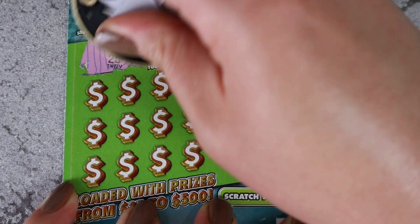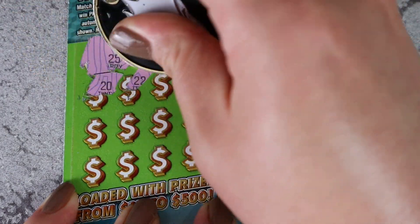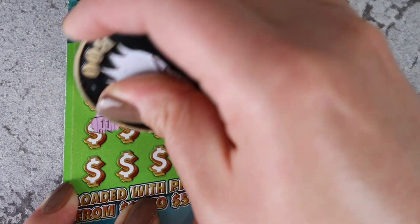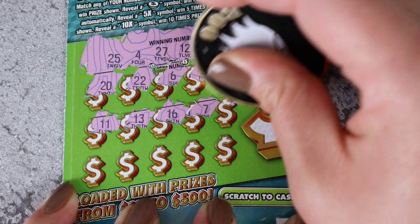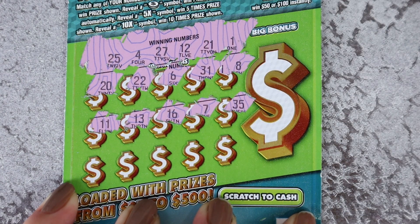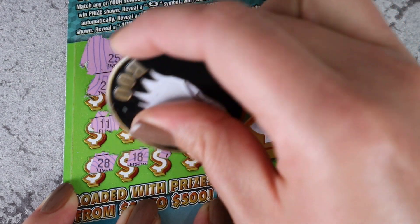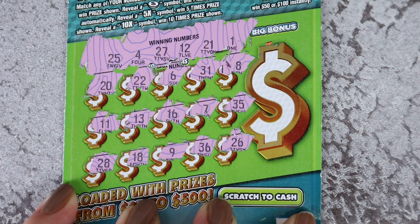Ticket 36 — we need 25, 4, 27, 12, 21, and 1. Then 20, 22, 6, 31, 8, 11, 13, 16, 27, 7, and 35. Also 28, 18, 9, 36, and 26.